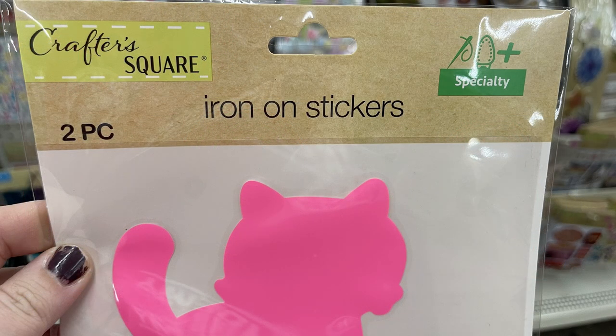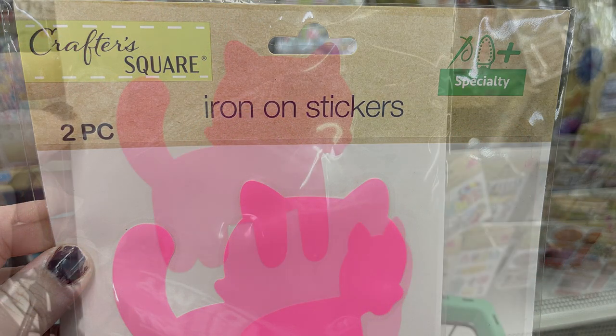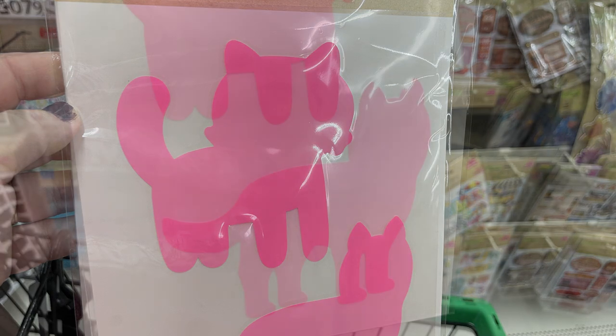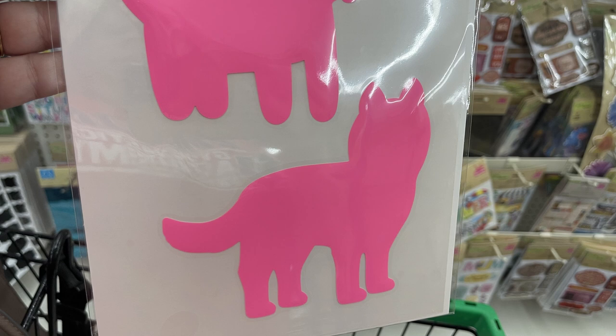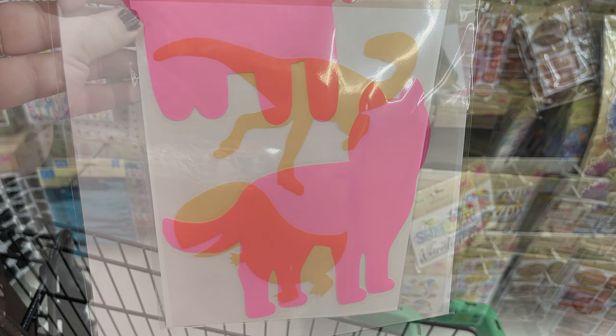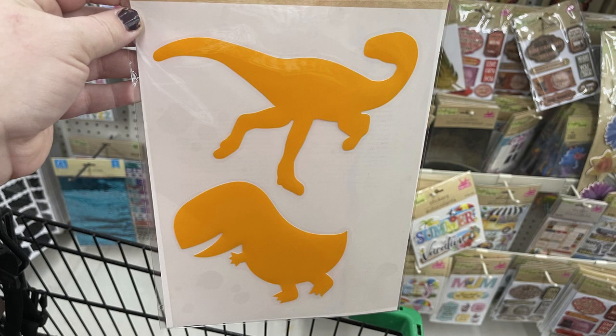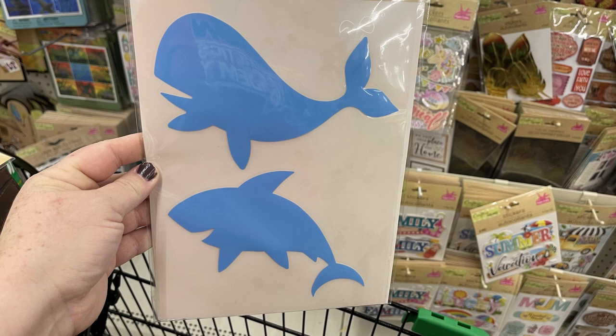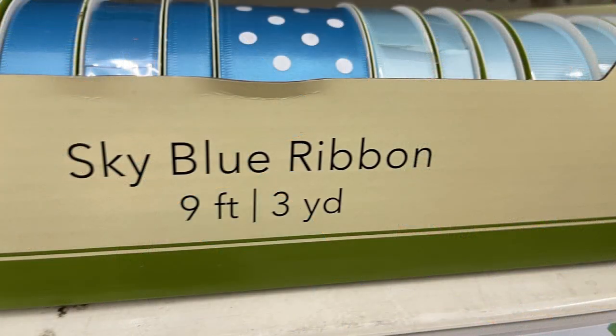Then there were the iron-on stickers, which we showed about a week or two ago. These are large iron-on stickers in just the shape of an animal. They had them in pink, orange, and blue — so you get the pink cats, the orange dinosaurs, or the blue fish, which I believe is like a whale and a shark. The directions are on the back of how to attach them.